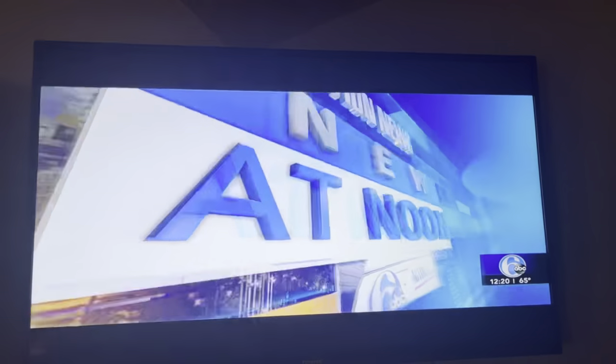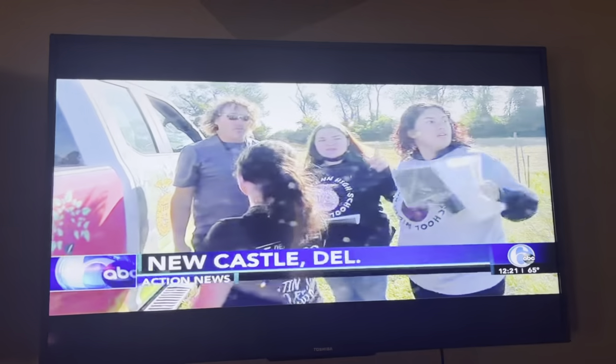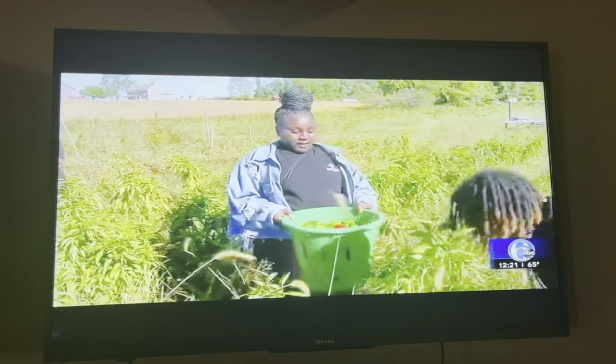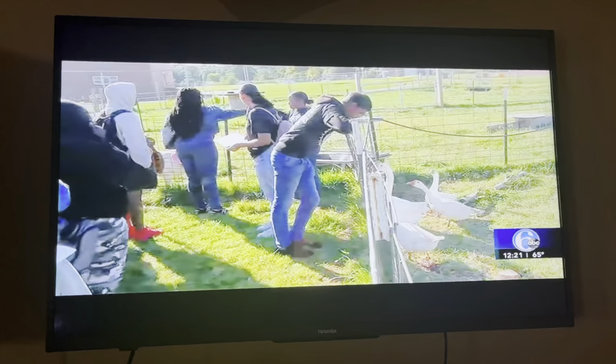At noon, students got a first-hand lesson at the oldest working suburban farm in Delaware. The Action Cam was there as 8th grade students visited the historic Penn Farm in Newcastle this morning. They got to learn what it takes to operate what's believed to be the largest student-run farm in the country.